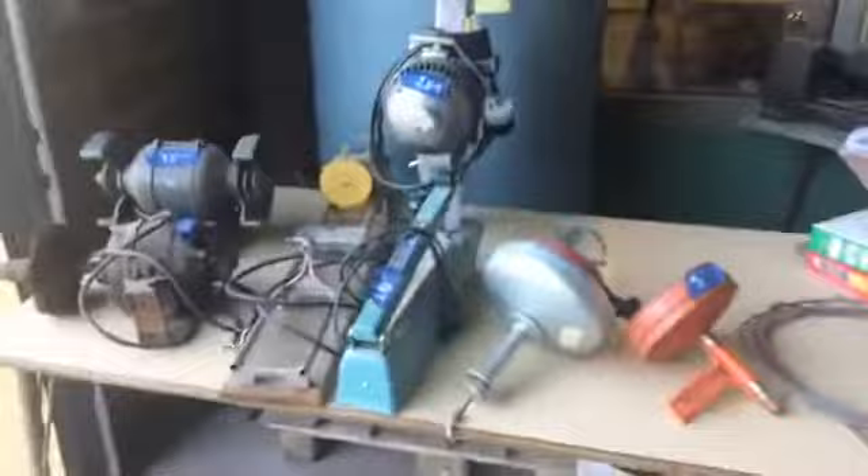Sometimes we get stuff in that's just not usable for us, or we have doubles or triples of something. So this is our garage sale area. Most of it's in pretty good shape. Some of it's as-is, but yeah, fun stuff.